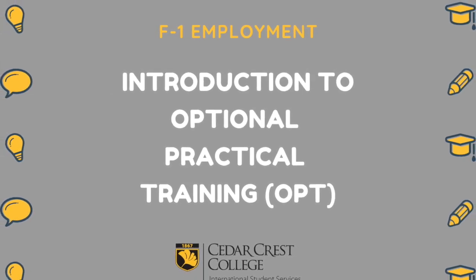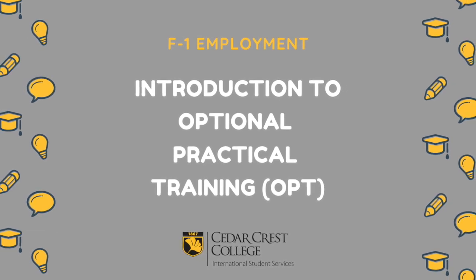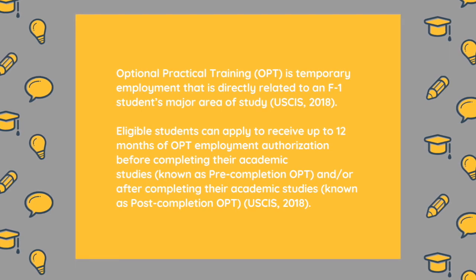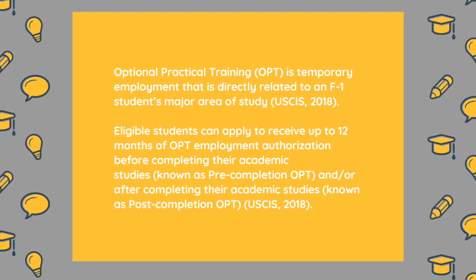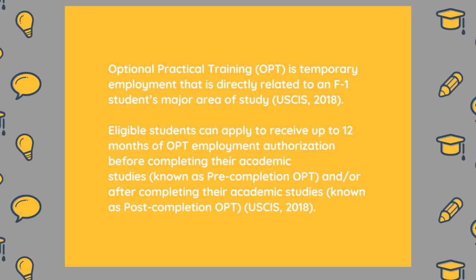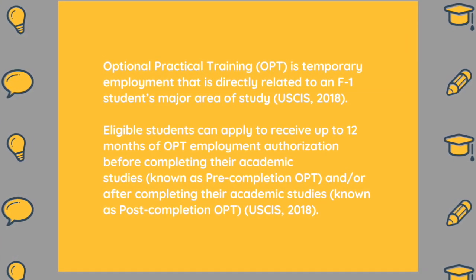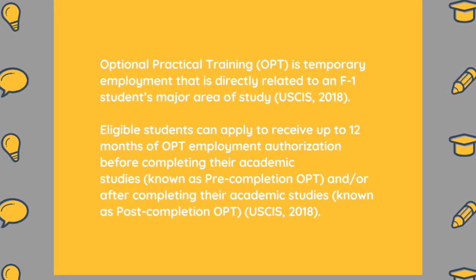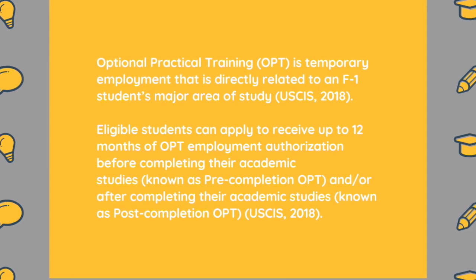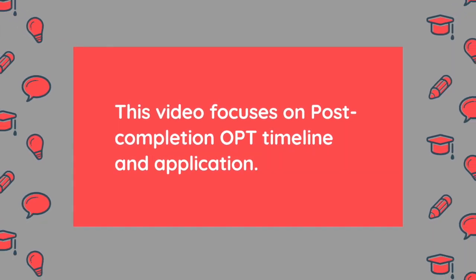Welcome to the F1 Employment Introduction to Optional Practical Training OPT Session. Optional Practical Training OPT is temporary employment that is directly related to an F1 student's major area of study. Eligible students can apply to receive up to 12 months of OPT employment authorization before completing their academic studies, known as pre-completion OPT, and/or after completing their academic studies, known as post-completion OPT. This video focuses on post-completion OPT timeline and application.